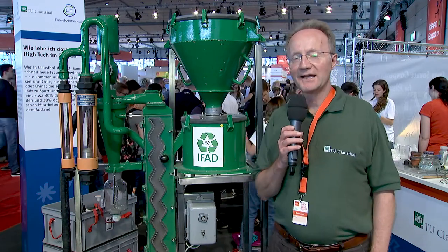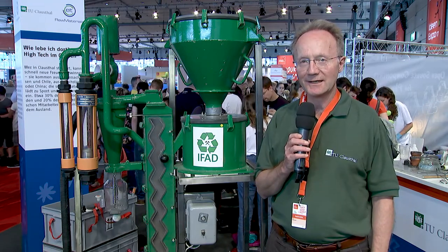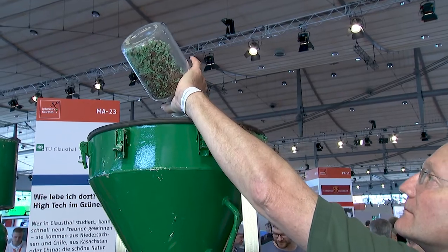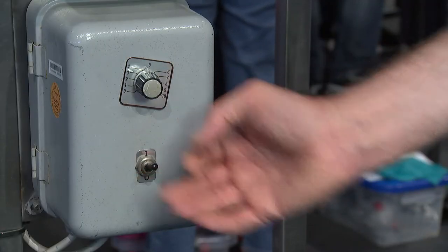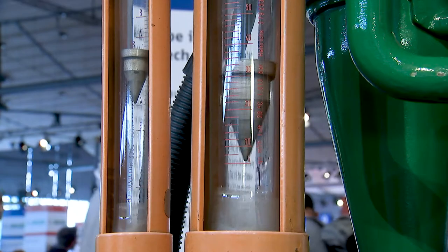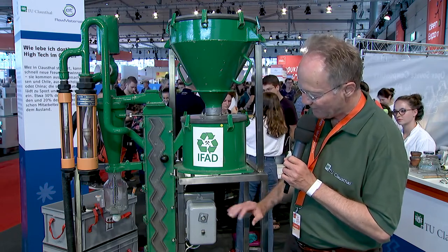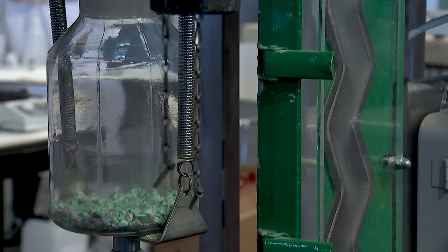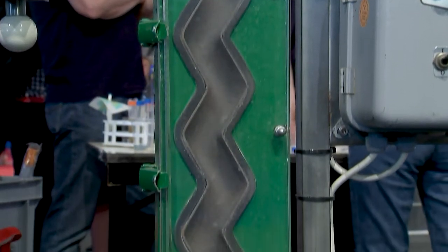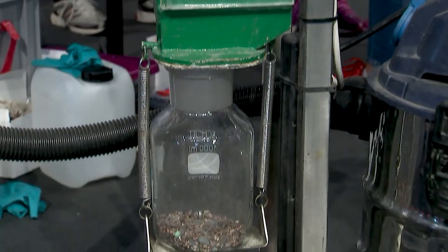Unser dritter Themenbereich deckt die Felder Bergbau und Recycling ab. Das Beispiel, was ich Ihnen hier zeigen kann, ist ein besonders anschauliches und einfaches. In dem Zickzack-Kanal wird das Aufgabegut etwas zerkleinert. Mit der Luftwiderstandskraft werden die Teilchen gehoben und nur die schwereren Teile können herunterfallen. So erzeugen wir zwei verschiedene Fraktionen, eine Kunststoff-Fraktion und eine Metall-Fraktion, die dann später anderen Aufbereitungsstufen zugeführt werden kann, pyrometallurgischer oder hydrometallurgischer Art.